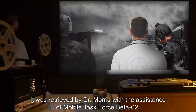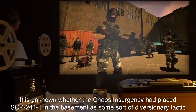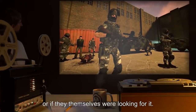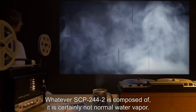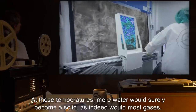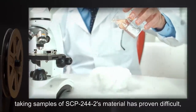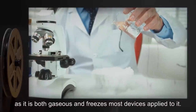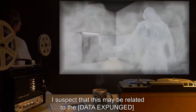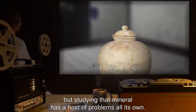It was retrieved by Dr. Morris with the assistance of Mobile Task Force Beta-62. It is unknown whether the Chaos Insurgency had placed SCP-244-1 in the basement as some sort of diversionary tactic, or if they themselves were looking for it. Addendum: Whatever SCP-244-2 is composed of, it is certainly not normal water vapor. At those temperatures, mere water would surely become a solid, as indeed would most gases. However, taking samples of SCP-244-2's material has proven difficult, as it is both gaseous and freezes most devices applied to it. I suspect this may be related to the [data expunged] in SCP-244-1, but studying that mineral has a host of problems all its own. — Dr. Morris.